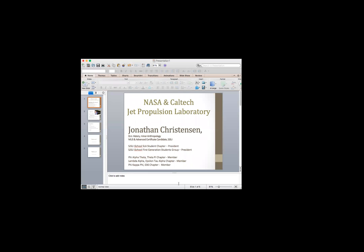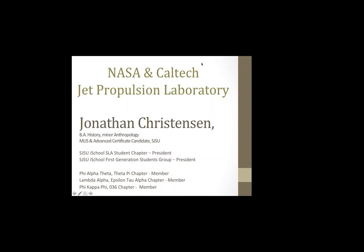All right, thank you Mary. Jonathan is next, so if you want to go ahead and take over, Jonathan. All right — can everyone see my screen? Yes. Okay, great.